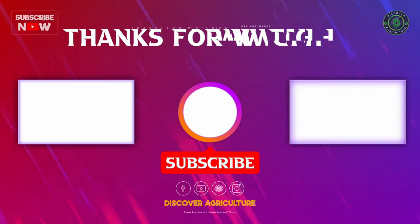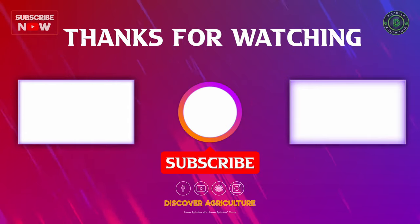Thank you for watching. Please like and share the video with your friends, and subscribe to our channel, Discover Agriculture.